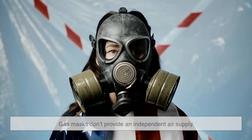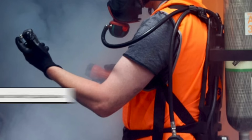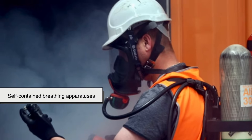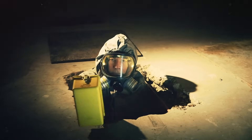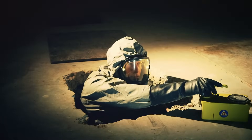Additionally, gas masks don't provide an independent air supply. Unlike self-contained breathing apparatuses, or SCBAs, which supply clean oxygen, gas masks simply filter the surrounding air. This means they won't be effective in low oxygen environments, such as smoke-filled rooms or underwater settings.